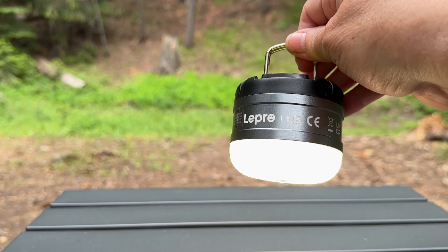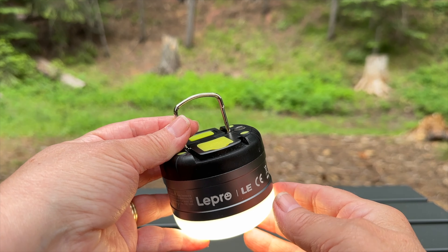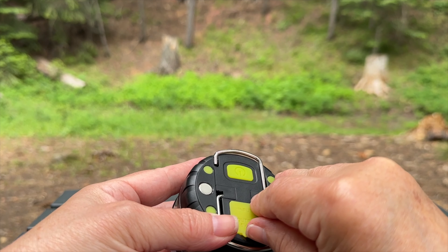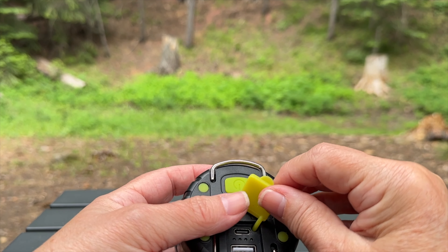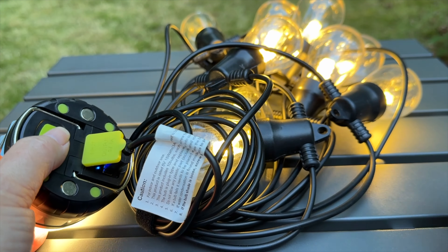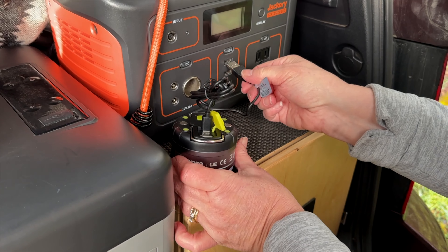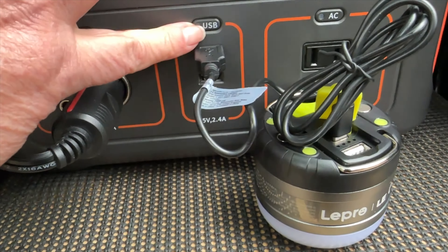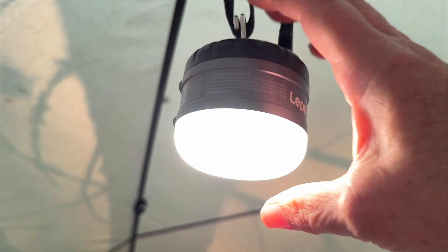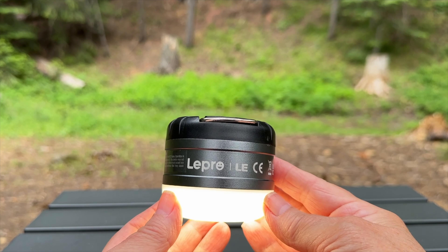Although small in size, this lantern packs a punch when it comes to brightness. This cute little lantern has folding candles, a magnetic base, and not only fits in the palm of my hand, but it's also a power bank, allowing us to use it as a power source or to charge devices on the go. USB rechargeable means no extra batteries are needed, just a cord and a power source. This is a favorite in the SUV camper setup because it's a compact and reliable lighting solution for any camping adventure.